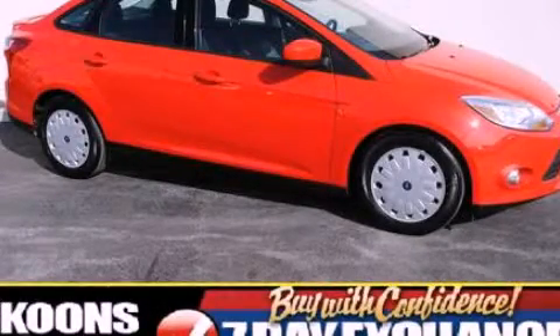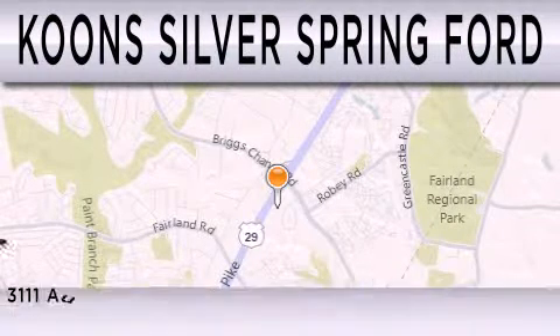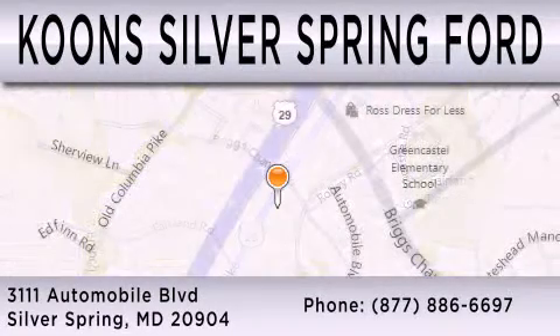Please call us today for more information on this great vehicle. Coons Silver Spring Ford is dedicated to doing everything possible to ensure that the experience you have selecting your next vehicle is as pleasant as possible. We're located at 3111 Automobile Boulevard in Silver Spring.